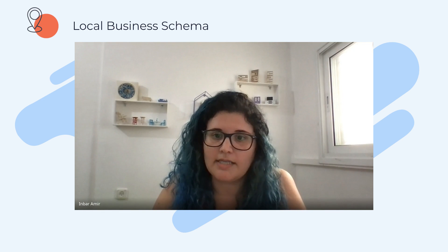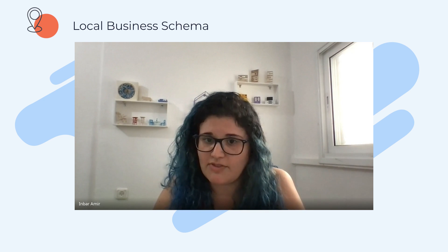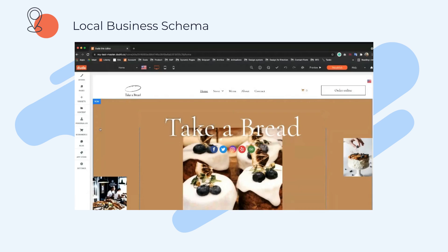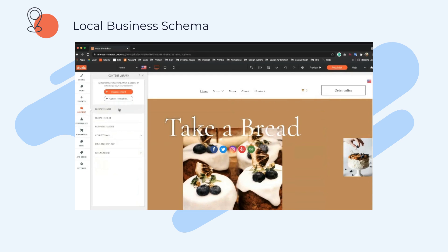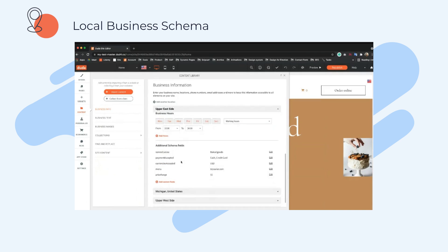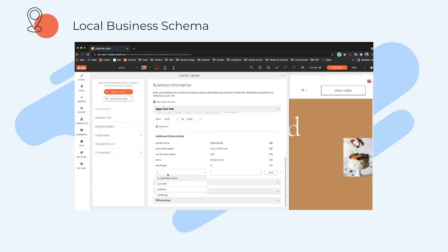Sure. So up until now, our local business schema included a closed set of fields — fields that were recommended by Google. We've now added all supported business types according to schema.org, and we've added the price field, which is a recommended field for all business types. The cool addition is a custom field. For example, on a Duda site for a bakery, in the business info and schema section, you select the business type of bakery and then see additional schema fields specifically related to bakery. Clicking 'add custom field' gives you more fields specific to that type.